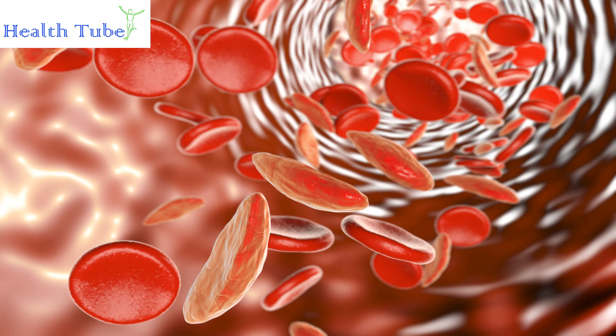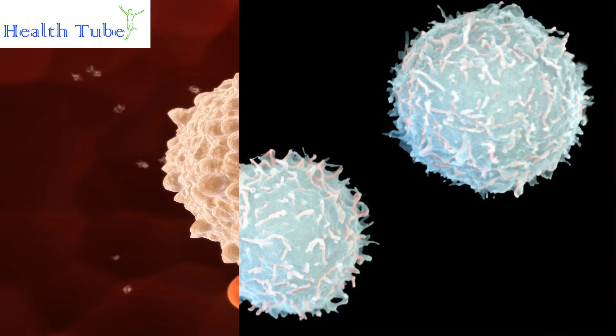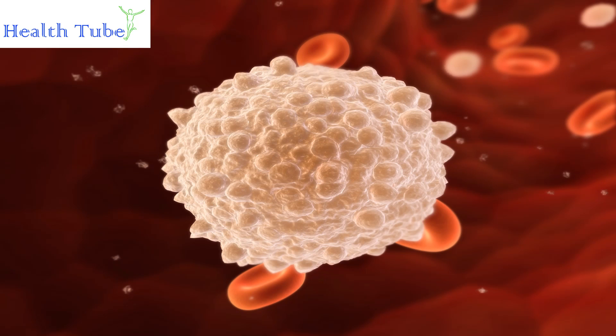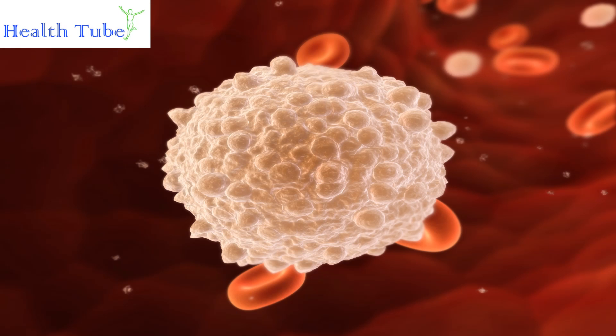How to Increase Your White Blood Cell Count. White blood cells are produced in the bone marrow and typically work as part of the immune system to fight off bacterial and viral infections. What's considered a normal white blood cell count is usually between 4,500 to 10,000 white blood cells per microliter of blood. Those who have 3,500 or less may be considered to have a low WBC, also called neutropenia.